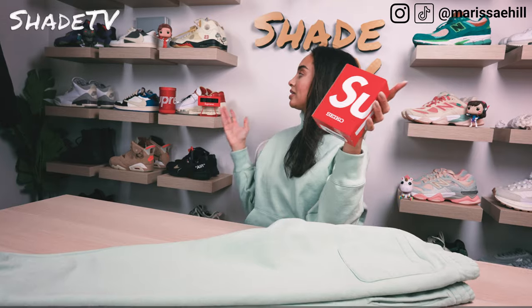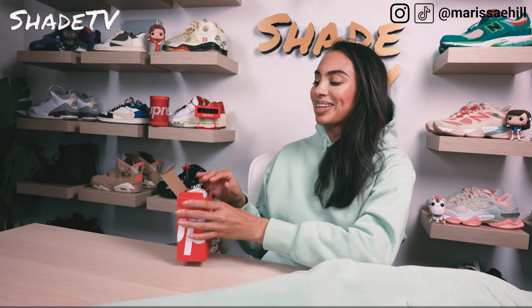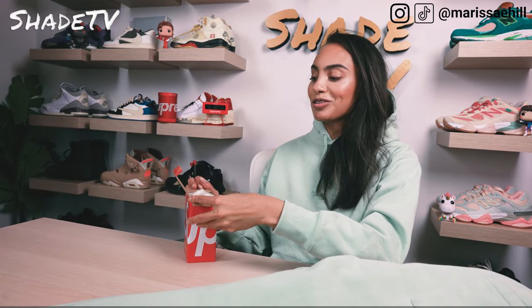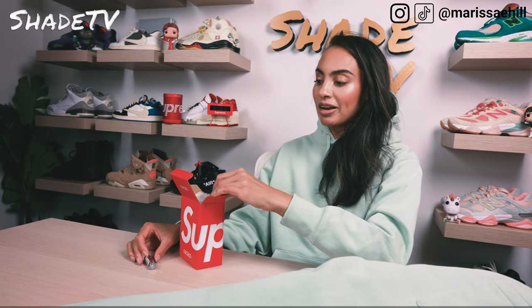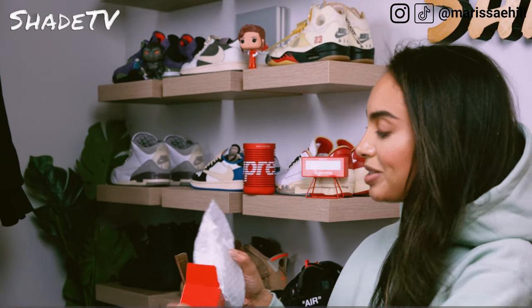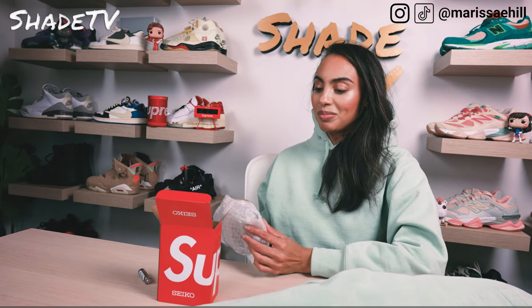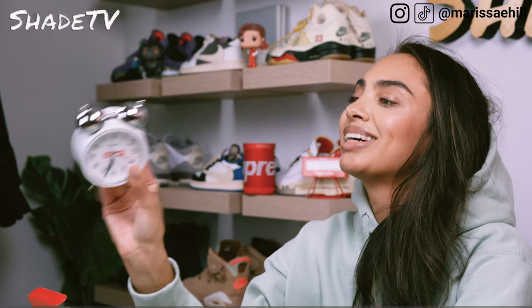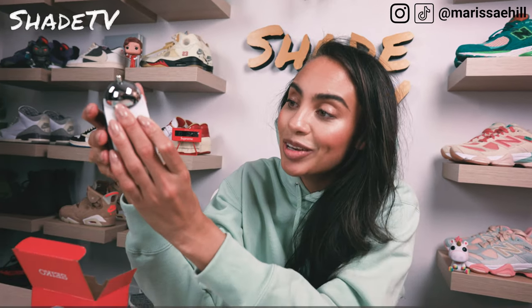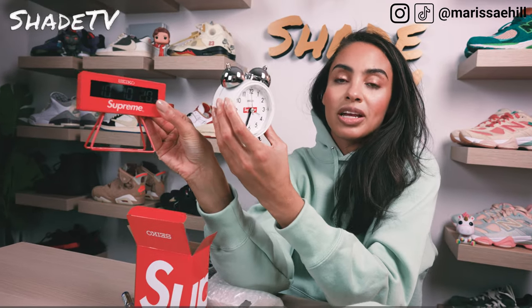The last item I picked up — I know I already have my digital Supreme clock, but I really, really wanted to get this one. This honestly reminds me of my very first alarm clock that I ever owned. There was a little battery in there, so good to know you don't have to go out and buy your own battery. I did get the Supreme alarm clock. It's the same brand actually as my digital clock, which is really cool.